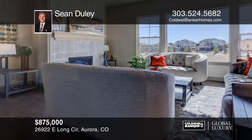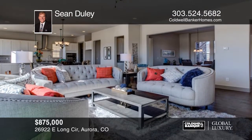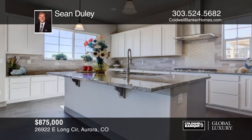This gorgeous home backs to the prestigious Blackstone Country Club golf course. This is a traditional farmhouse that boasts 10-foot ceilings on the main level with views of the golf course. This home offers a beautiful open floor plan with 5-inch plank hardwood floors, oil-rubbed bronze light fixtures, and more.